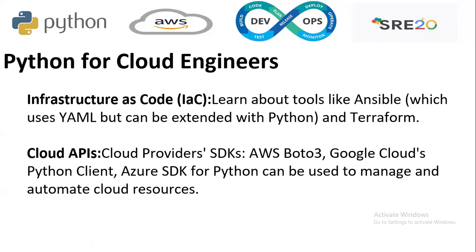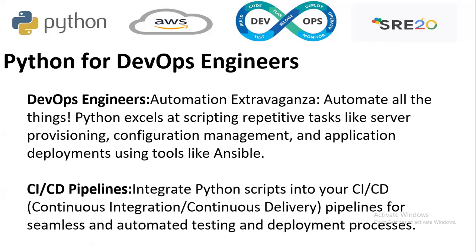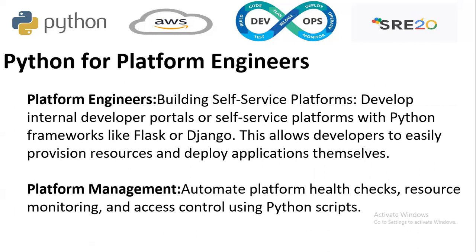Python is used as infrastructure as code with tools like Ansible, which uses YAML but can be extended with Python, and Terraform. For cloud APIs, cloud provider SDKs — AWS Boto3, Google Cloud Python Client, and Azure SDK for Python — can be used to manage and automate various cloud resources. In this way Python has shown its importance for cloud engineers.